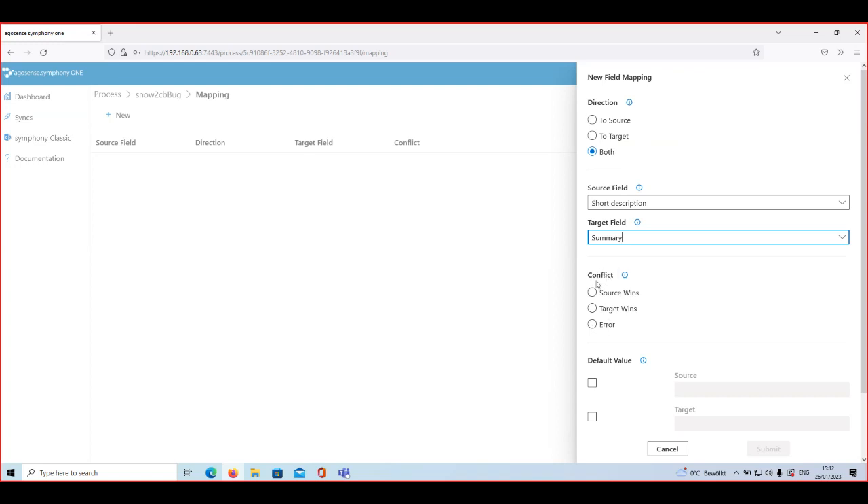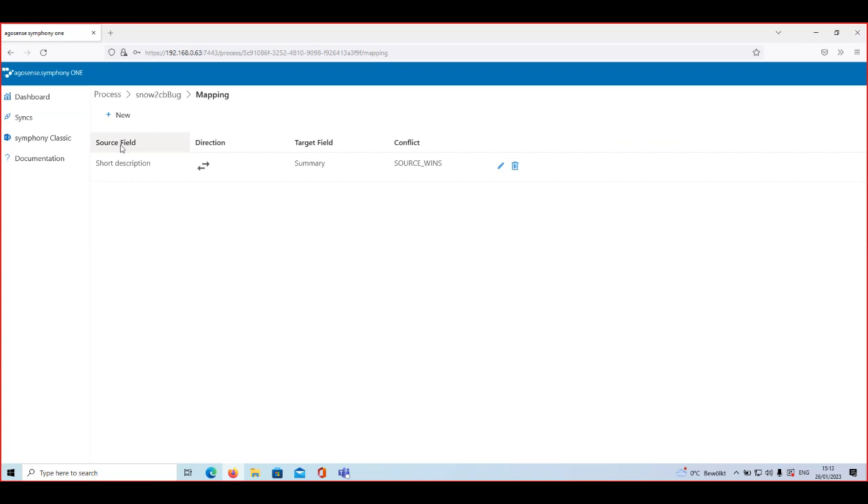The next option is conflict resolution. When synchronizing an attribute bidirectionally, it's possible that both fields are changed in both tools simultaneously, creating a conflict. Symphony offers three possibilities for conflict resolution: either ServiceNow always wins (source wins), Codebeamer always wins (target wins), or you can throw an error. If an error is thrown, the message shows up in the configuration and you can manually intervene and correct it. In this case, I'll select source wins and then submit — that's all there is to setting up the mapping between the two tools.